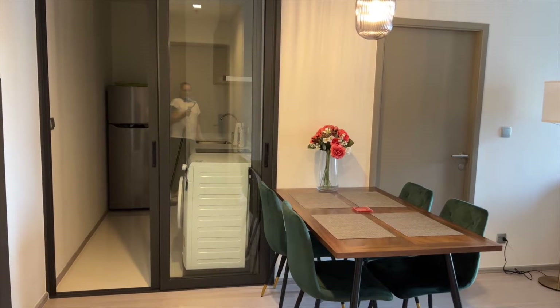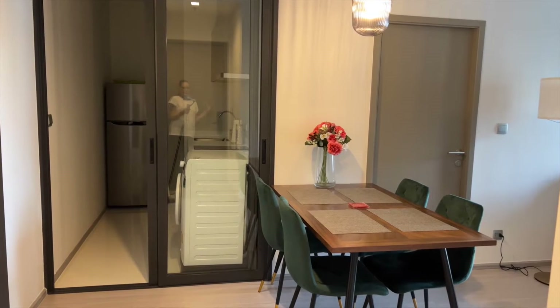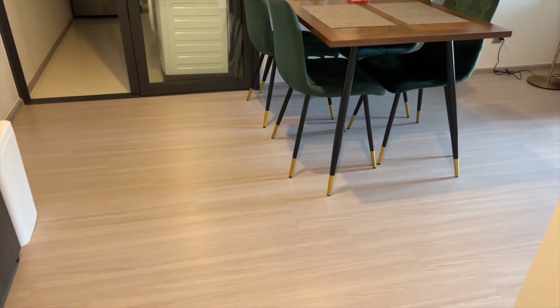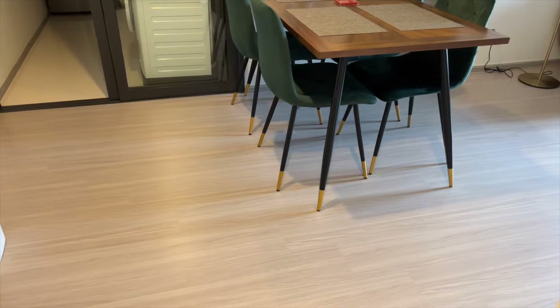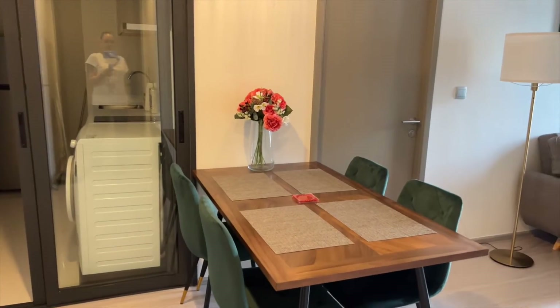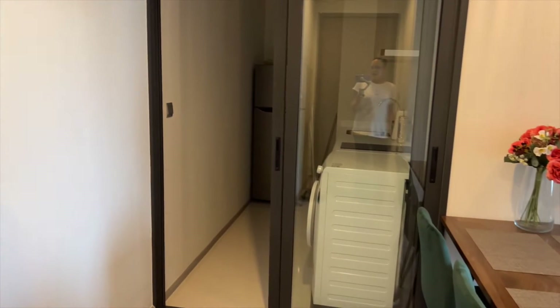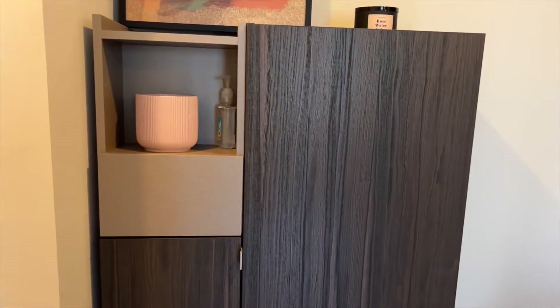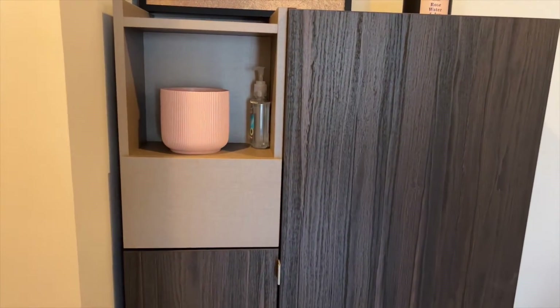Here we are. We're right in the doorway. So when you come in the door, the floors are like a purple — they're not hardwood, they're laminated wood. There's my little dining area and my kitchen. My shoe cabinet to put all my shoes in, because you know in Asia you don't wear shoes in the house.